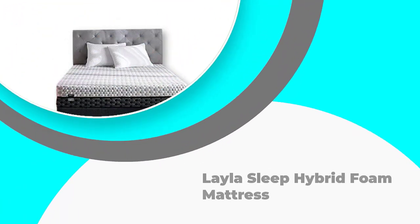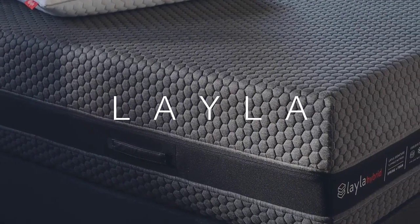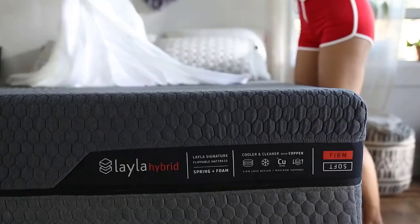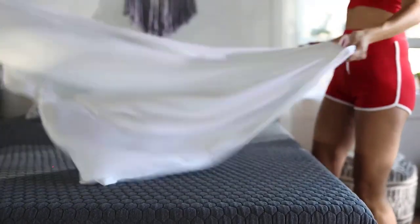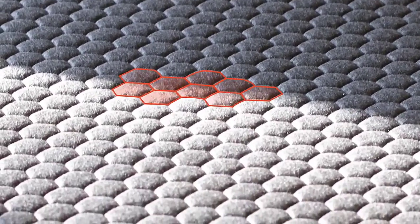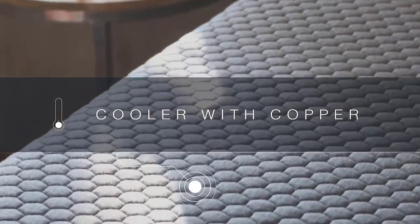Number 3: Layla Sleep Hybrid Foam Mattress. The first things that should catch your eye when you look at this mattress are the warranty and the trial period. The company is so sure that you are going to absolutely love it that they offer a lifetime warranty and a 4-month trial period. This is one of the best values out there, making it a strong contender for the best mattress under $1,000 overall. This is a memory mattress that uses copper-infused memory foam to provide you with all the support you need for a good night's sleep.